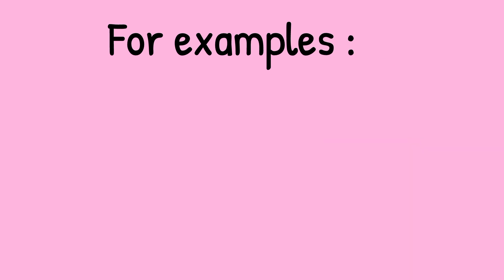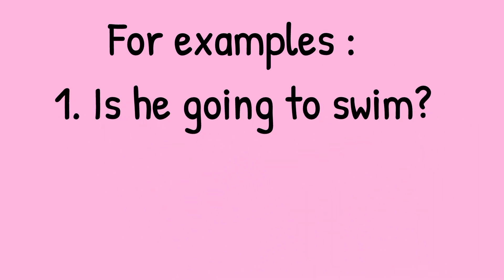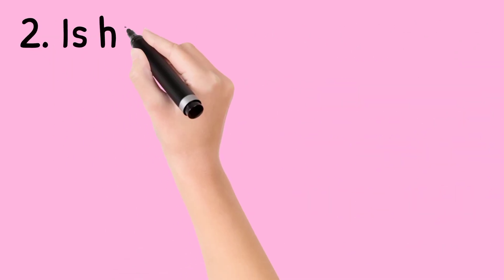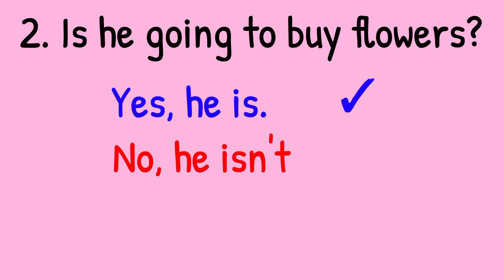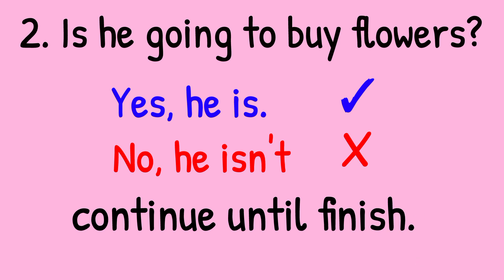For example: Is he going to swim? You have to use your blue color pencil to write yes, he is, and red color pencil to write no, he isn't. Is he going to buy flowers? Use blue color pencil to write yes, he is, and red color pencil to write no, he isn't. Continue until finish. Bye!